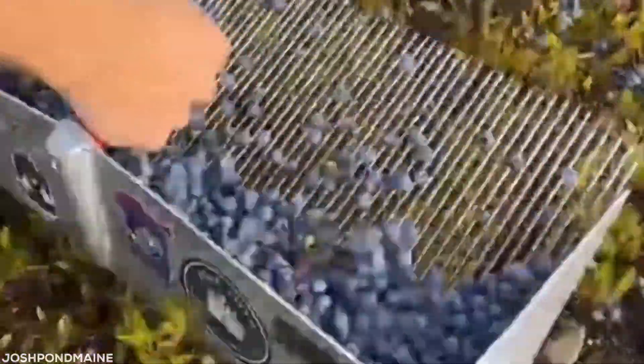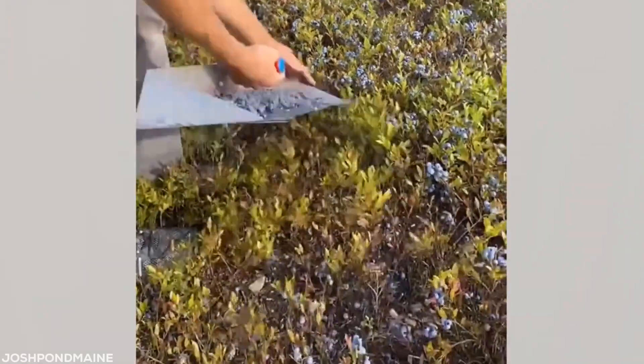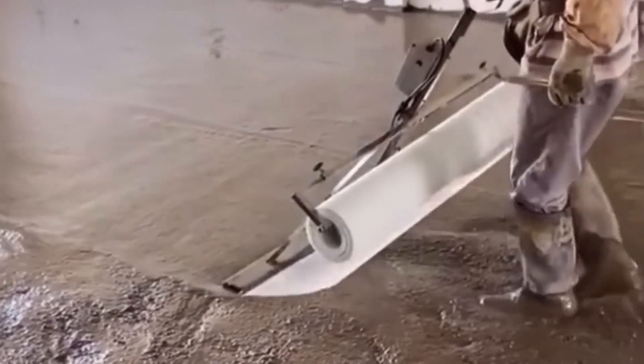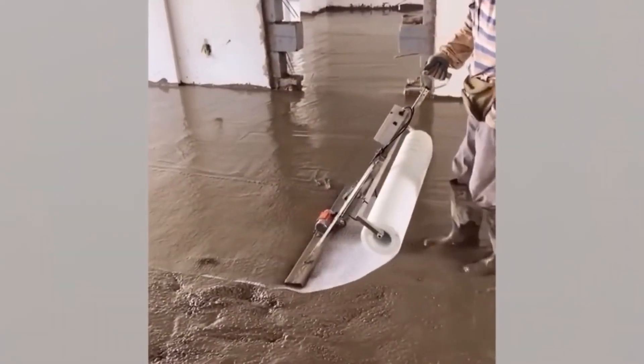The way this guy picks his fruit is very pleasing to the eye. I remember covering my school books in clear plastic, but I've never seen it done on a wet cement floor. You gotta admit, the system works.